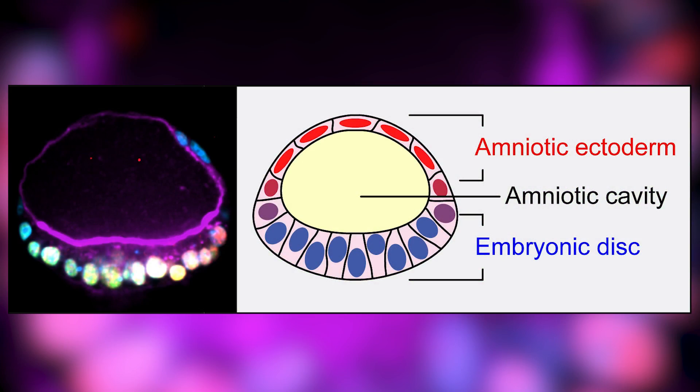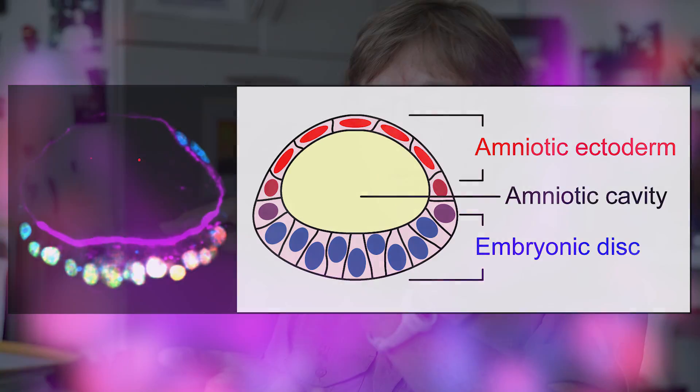The significance of our paper is that we have generated, in culture, using human embryonic stem cells, a little cyst that looks for all the world like the implanting human embryo. That structure, as it is implanting, is called the amniotic sac — and it is truly a sac. It's a hollow ball with a lumen. One side of that lumen has amnion tissue. The other side is actually the pluripotent cells that will give rise to all of the tissues and cells of the embryo proper.